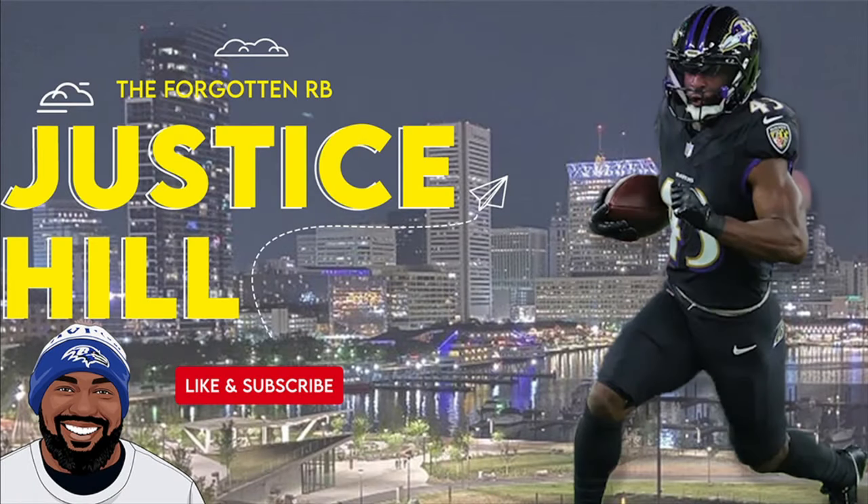Welcome back to Sip to Taylor Films. I'm your host Coach Evans and today we're going to talk about the forgotten running back — well, forgotten in most people's eyes — Justice Hill. Last night Justice Hill put on a pretty good showing of why he's effective and efficient and still should be used in the Baltimore Ravens offense.